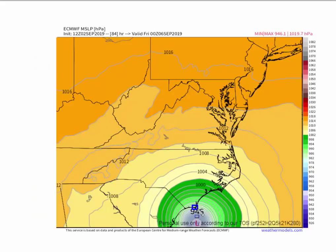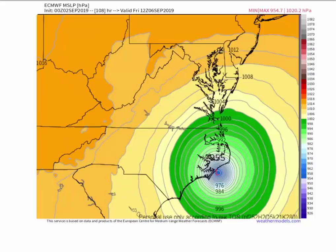So Wilmington might be in the western eyewall. And you can see it's right over Morehead City and New Bern. There's Hatteras right here. So it looks like it's going to pass either right at Hatteras or just to the west of Hatteras.